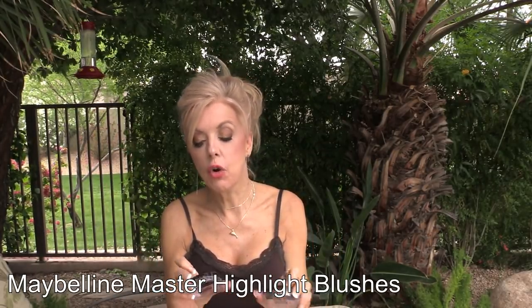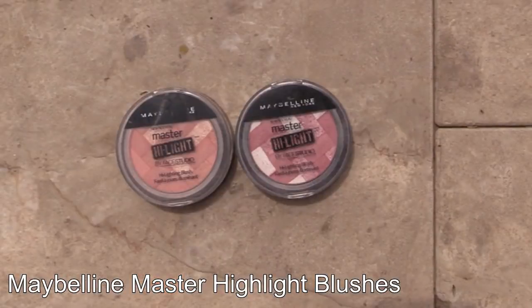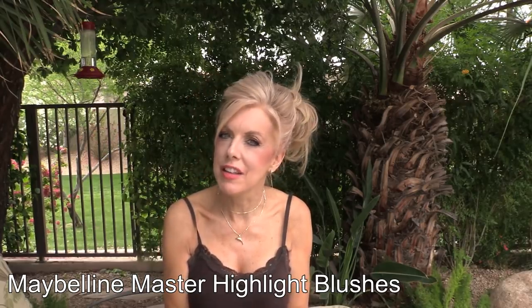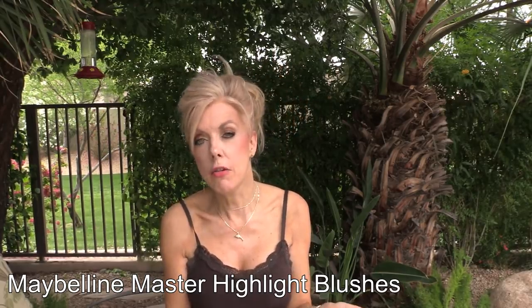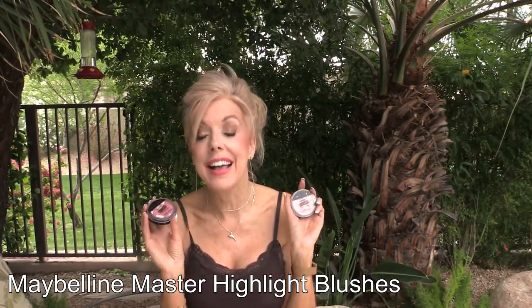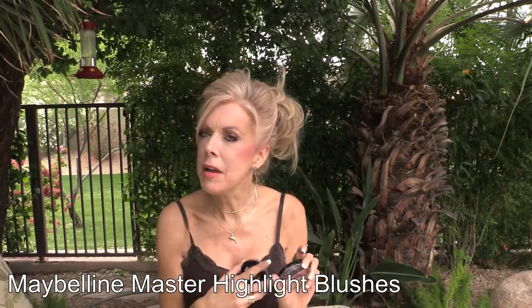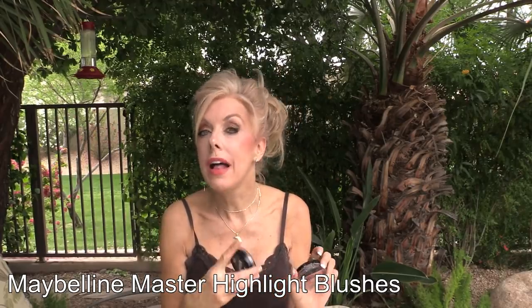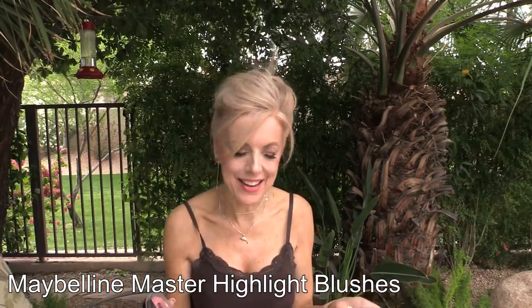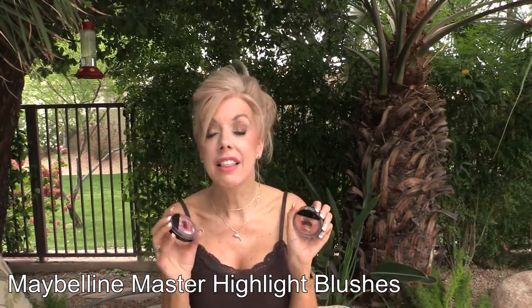These Maybelline blushes — these are the Master Highlight in coral and pink rose. Believe it or not, when I first got these I did not care for them, and I think I even came on here and said that. I thought they accentuated my pores. I don't know if my skincare is working and my pores are smaller or what, but I am loving these. I sometimes use them as a blush because sometimes they don't have enough color — I like a dramatic blush — but I love these.